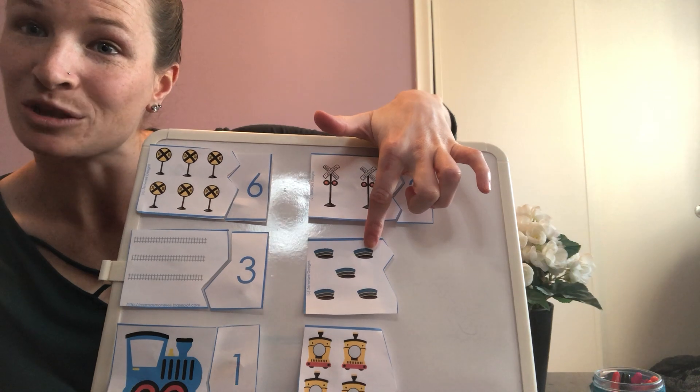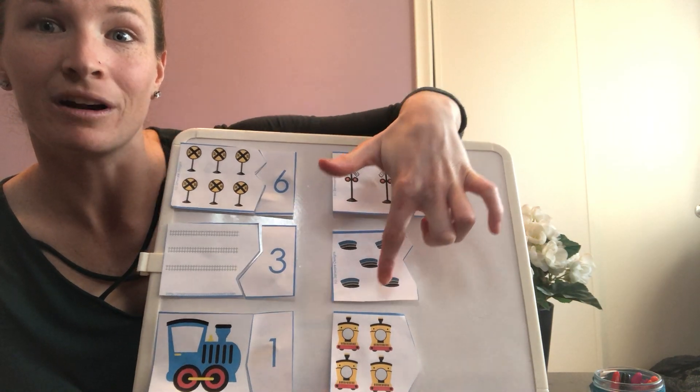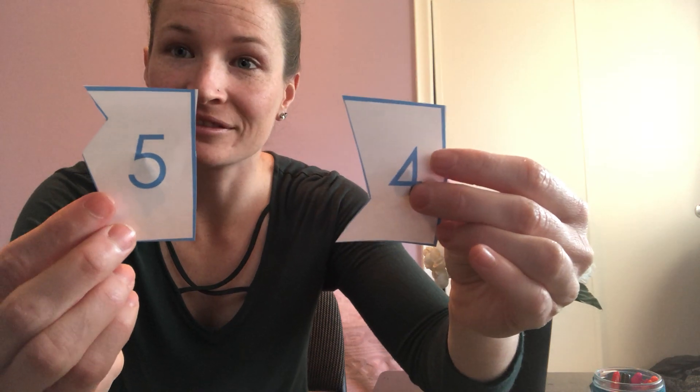How many conductor hats do we see? One, two, three, four, five. There's five hats. Which number is five? That's right. Let me fit that to the puzzle piece.